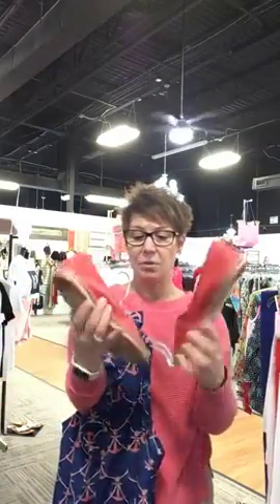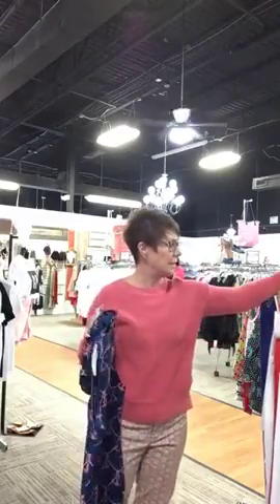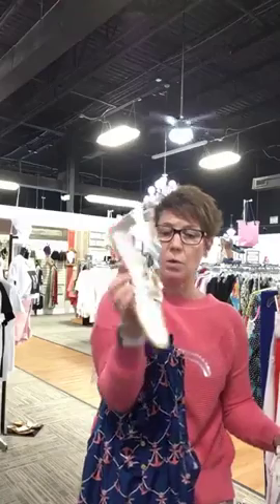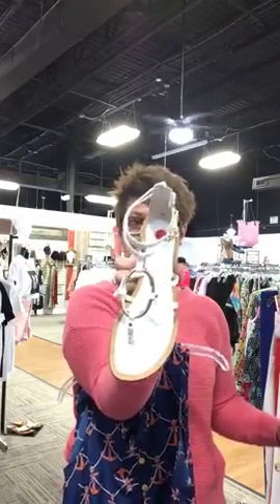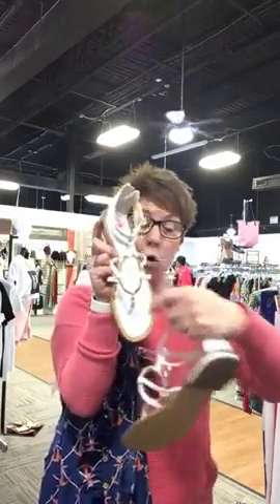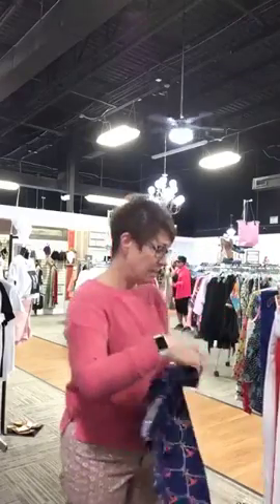The Coach espadrille flats are a size 7.5 and $34. I also have these white sandals you could pair with the burnt orange pants — they're a size 7.5, $28, and have never been worn. They're a great little flat sandal with a zip-up back and gold circle trim, so those would look cute with the burnt orange pants, and the orange shoes with the white pants.